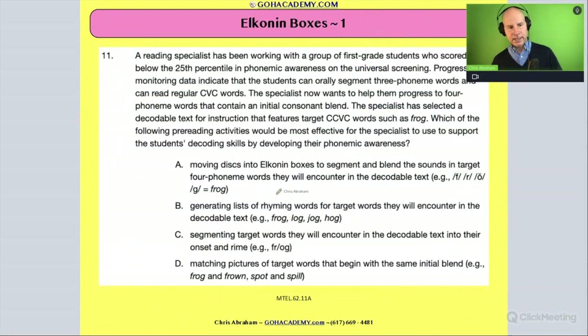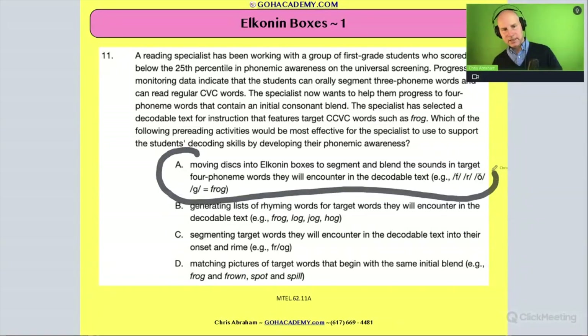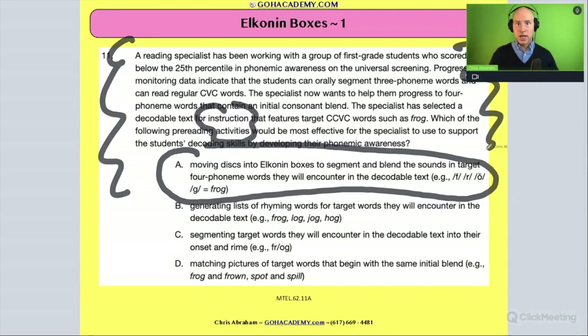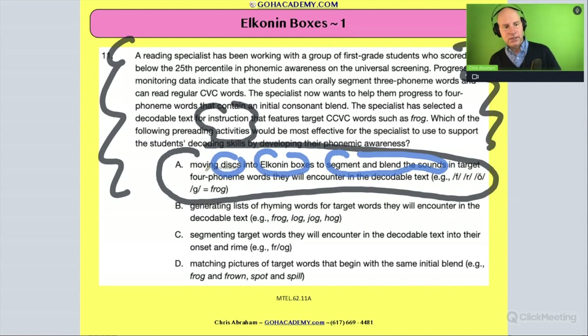The answer is A, and here's the important point: this answer choice gives you a great description of Elkonin boxes. When you're a reading specialist writing essays, you'll need to describe an instructional strategy that might help a student. This case study gives you the language to describe this activity. This sentence alone gives you a way to describe Elkonin boxes that you could put directly in your essay.